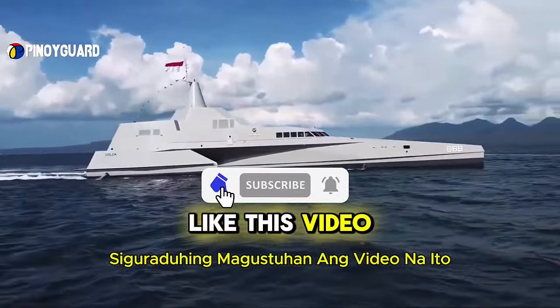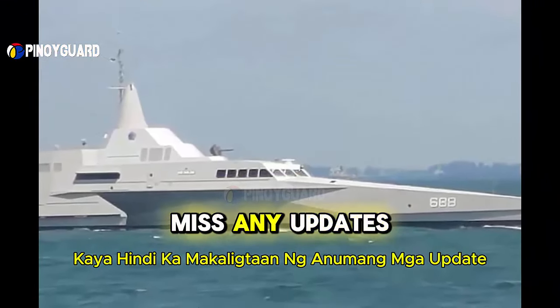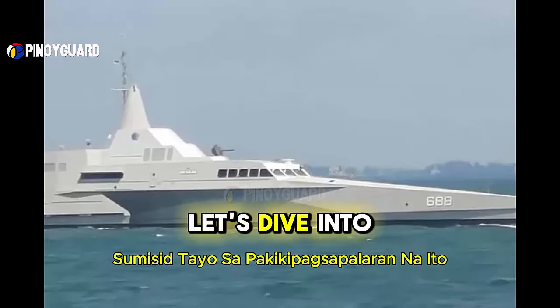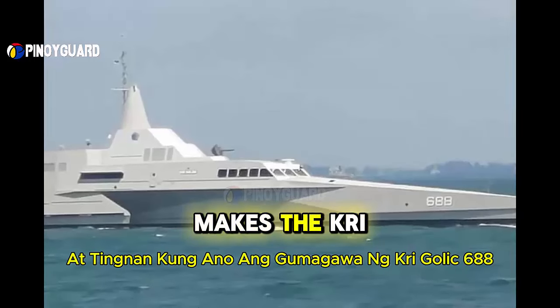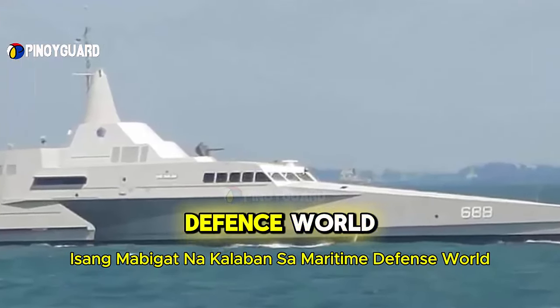Be sure to like this video, subscribe to our channel, and hit the notification bell so you don't miss any updates. Let's dive into this adventure and see what makes the KRI Golic 688 a formidable contender in the maritime defense world.